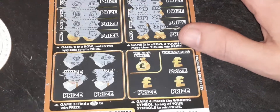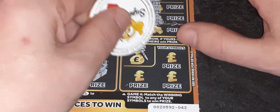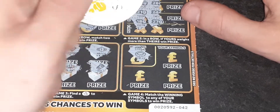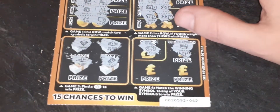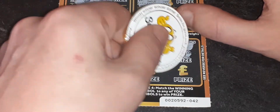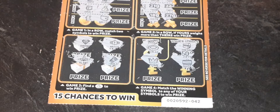Last chance on this card — we are looking for the winning symbol which is a pearl necklace. Do we have a pearl necklace? We've got a lovely chest, which would have been £50 — that would have been nice. We've got a crown, which isn't a pearl necklace, and also a suitcase. So ticket number 42 is going into the bin.